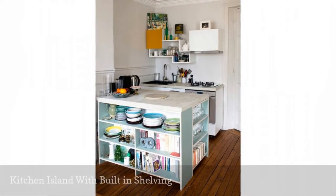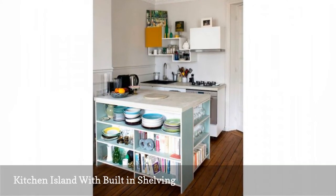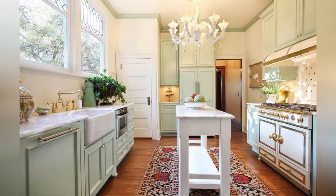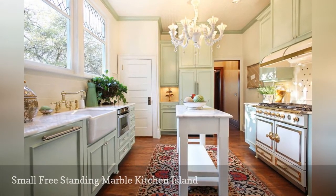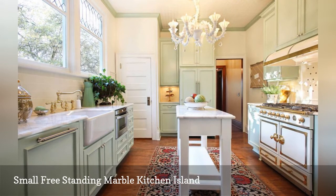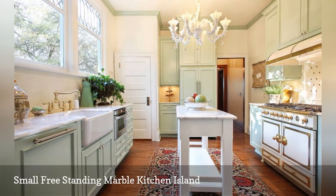Who needs walls loaded with cabinets when you have a kitchen island brimming with storage? One example features deep shelving on three sides. Even not-so-small cooking spaces can benefit from a compact kitchen island. In this example by Garrison-Hullinger Interior Design based in Portland, Oregon, a narrow freestanding island topped with Carrara marble creates more room to prepare meals.